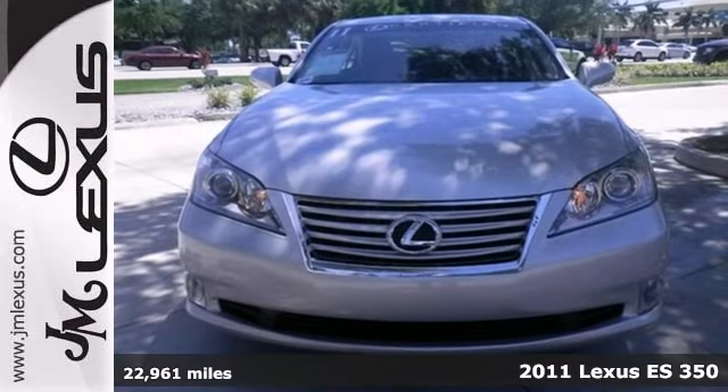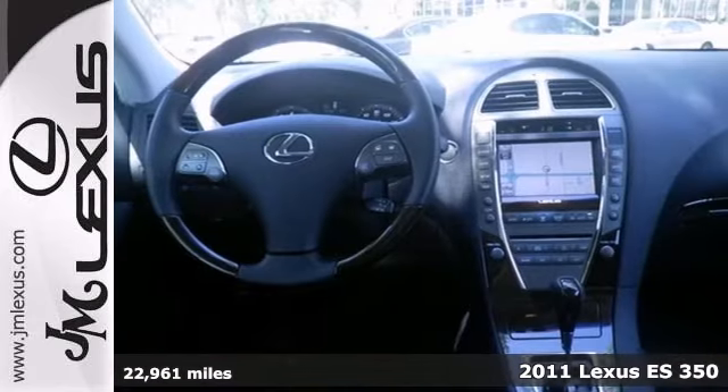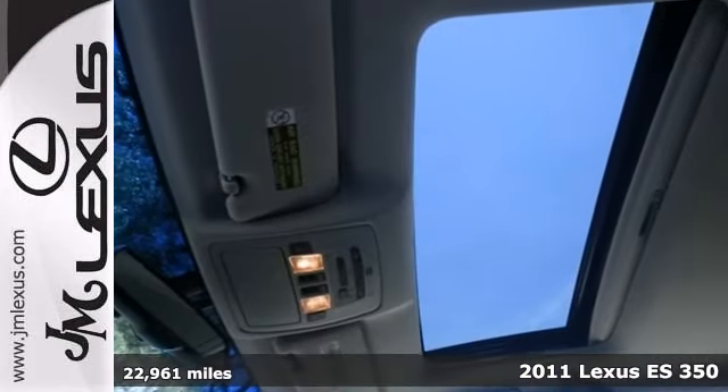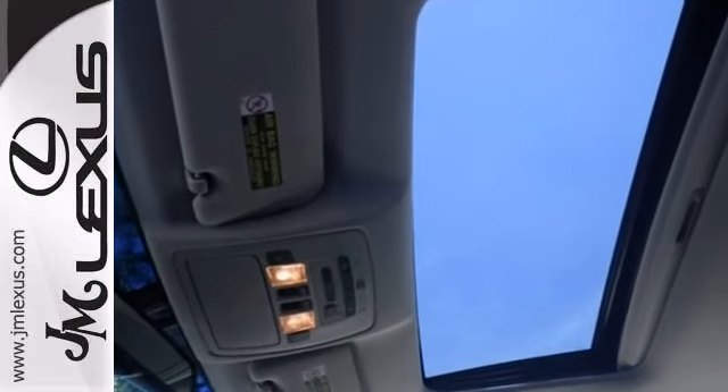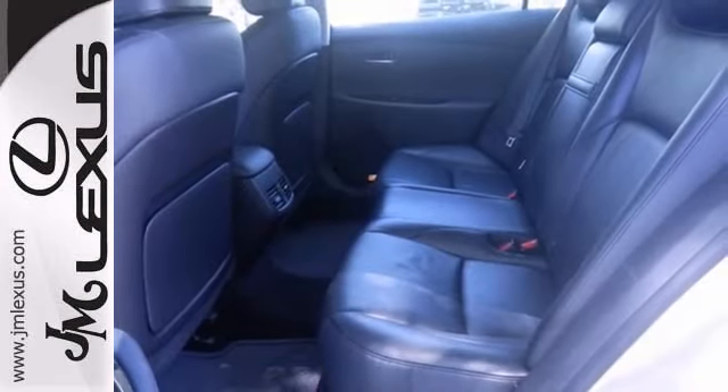Here's a certified 2011 Lexus ES350. How tempting is this? Nicely equipped with alloy wheels, leather seats, sunroof, and a premium sound system. You also get high intensity discharge headlights, navigation system, and more.